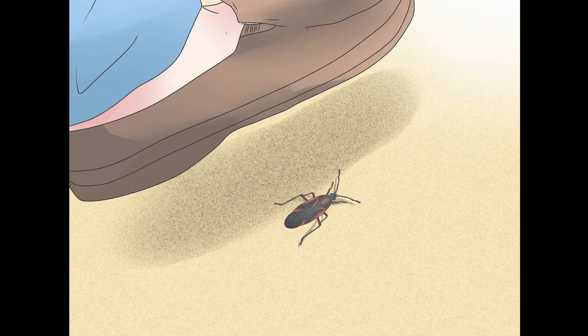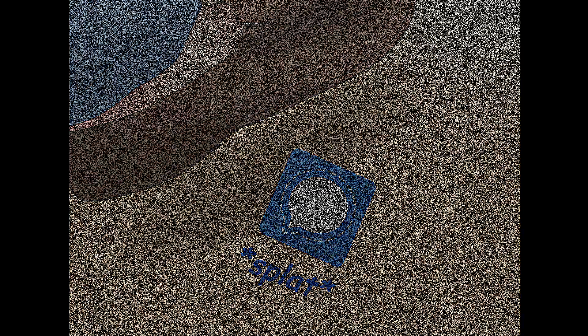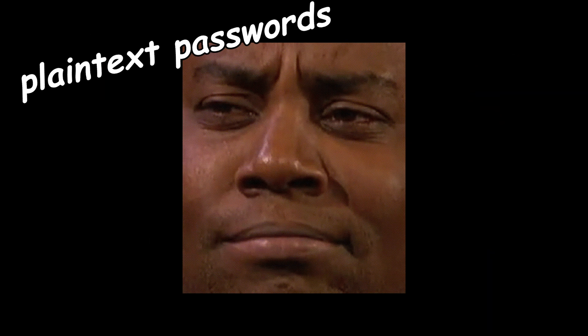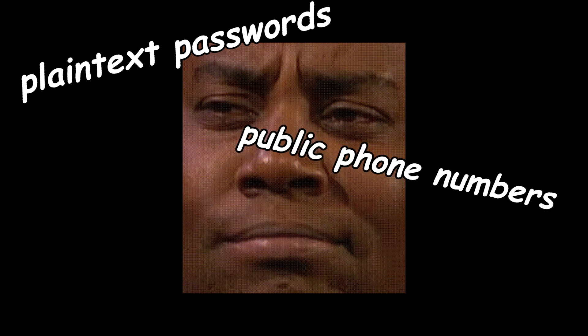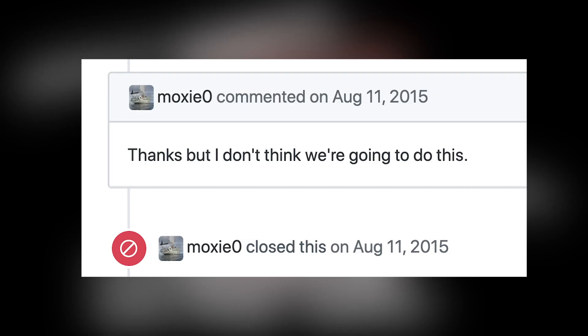When it comes to bugs, Signal has been quick to squash them. Most vulnerabilities vaporized within a couple of days, if not hours, of their discovery. However, when it comes to what they deem not bugs, but features — plain text passwords, publicly accessible phone numbers, and a far-from-airtight desktop client — Signal is completely complacent.